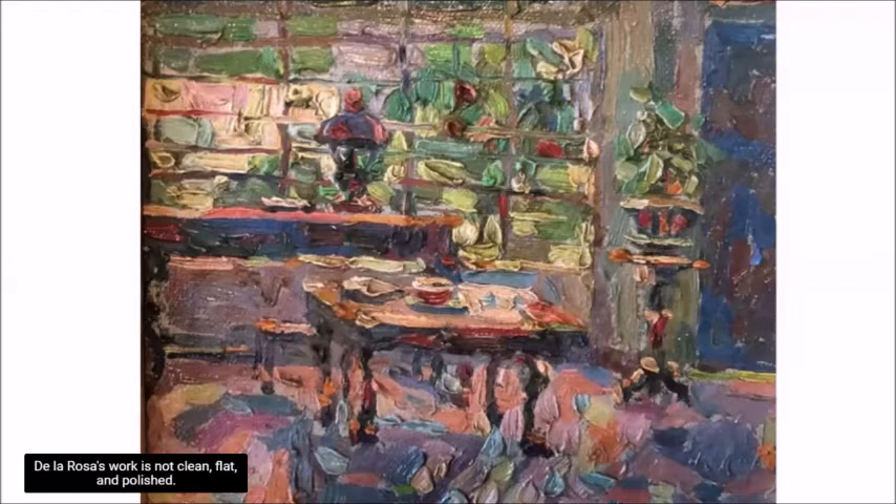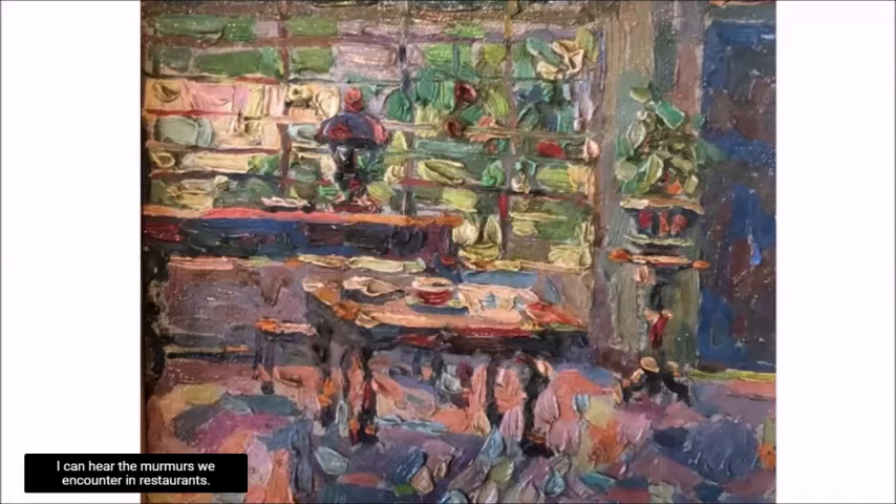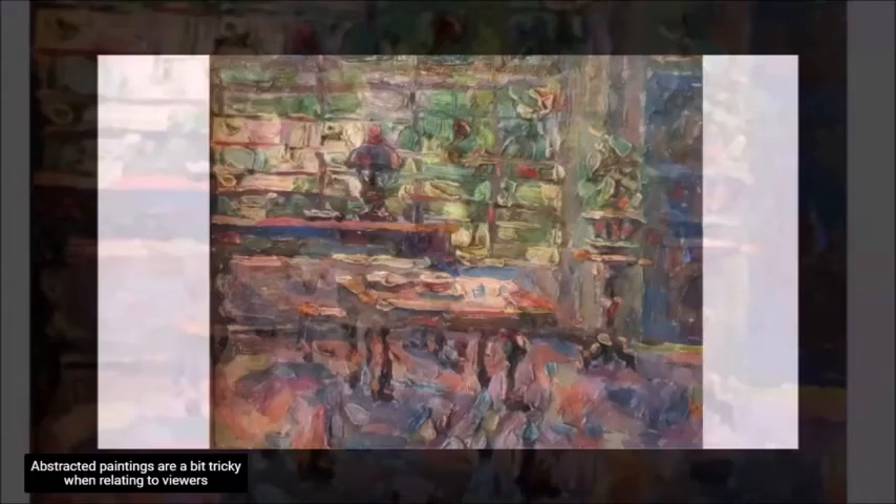De La Rosa's work is not clean, flat, and polished. He gives us a room that might be organized and neat in arrangement, but is visibly busy. Even though there are no people figuring in his work, I can hear the murmurs we encounter in restaurants — his brush strokes are doing all the chattering. The room is at our eye level, exactly how we would view an actual room about to enter, and the low table gives us the feeling of finishing our descent from a staircase.